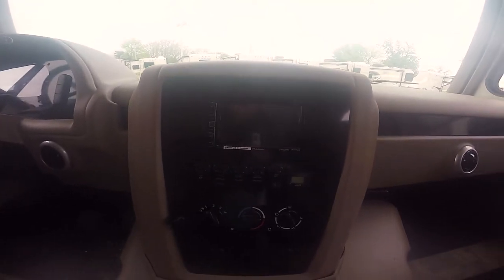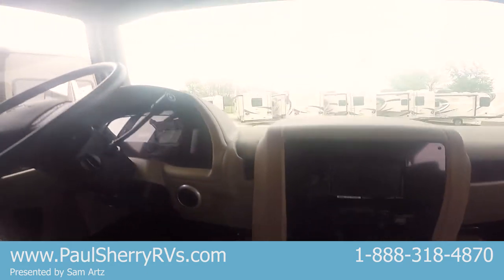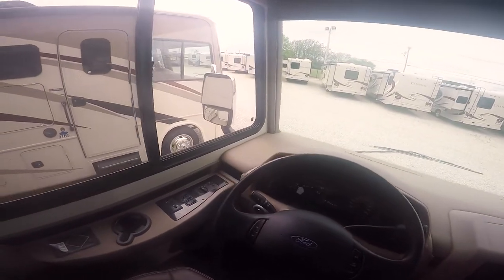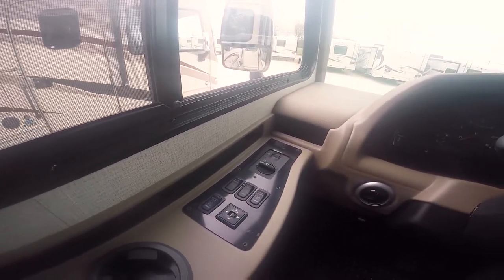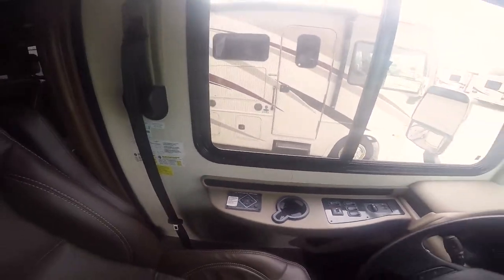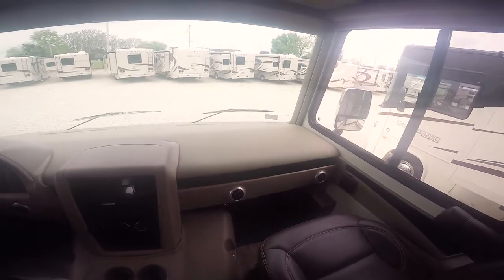Cockpit lights, speakers, radio — has a subwoofer over there in the corner. You can shut on and off the generator, start and stop. USB and 12-volt outlets, cruise control up here on your steering wheel, wiper controls. You've got power heated mirrors, battery boost and jump start, fog lights, and your automatic jacks from Lippert Components. You'll also have a power driver seat.